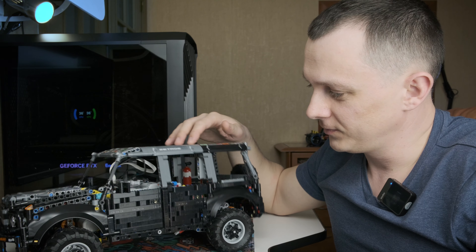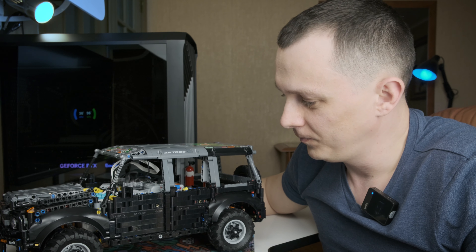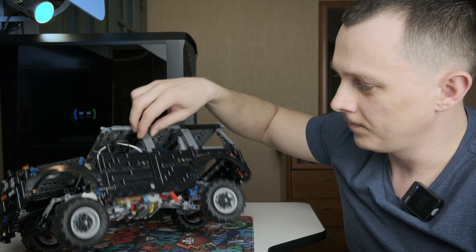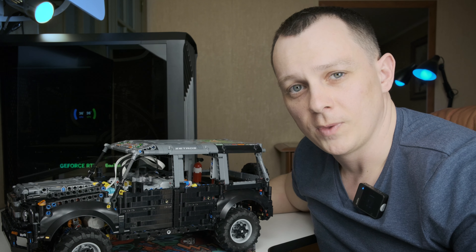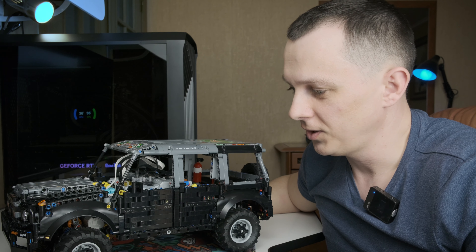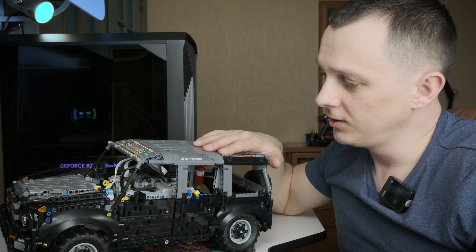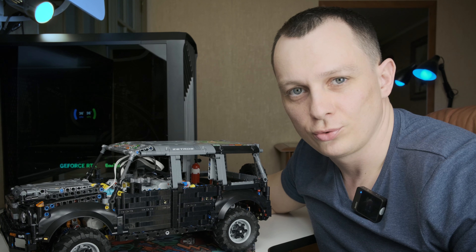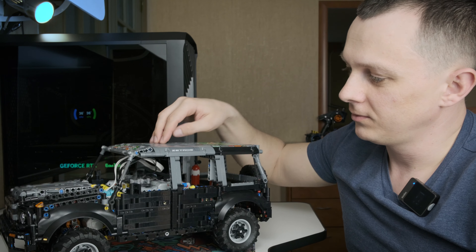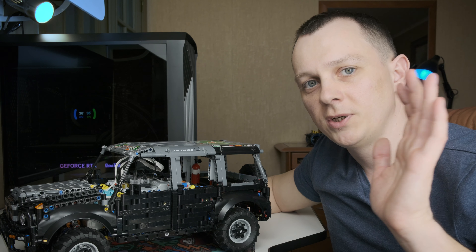Хотелось бы, чтобы самоделка моя на гору въехала, но не судьба. Если имеешь такой клиренс, отвесные горы покорять не стоит. Зато обычные наземные кочки штурмует без проблем — хода подвески это позволяют. На сегодня у меня всё. Всем пока!